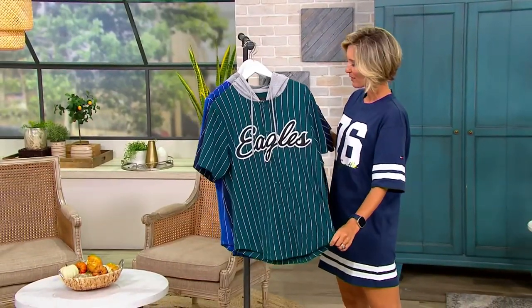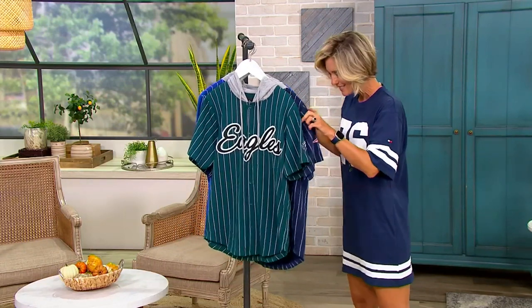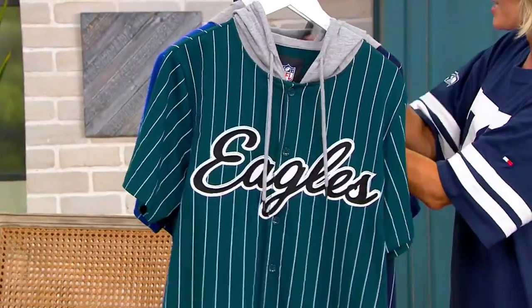This is a clearance price at $35.46. For something that would be almost $60, you're getting this for $35.46, and we have it on four easy payments for you as well.